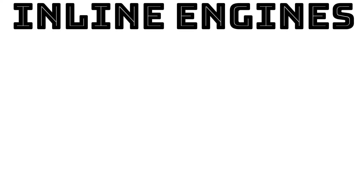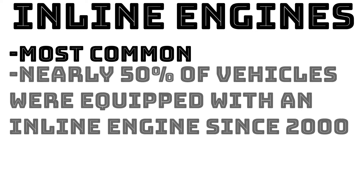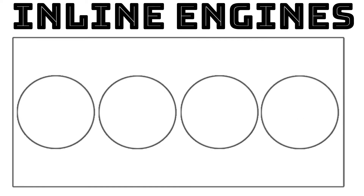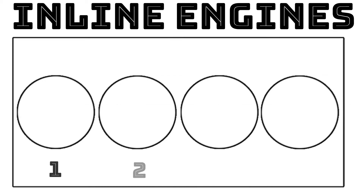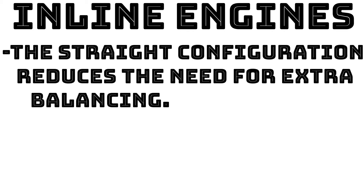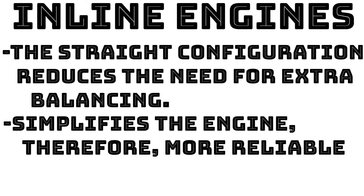So let's start with inline engines in general. Inline engines, sometimes called straight engines, are the most common type of engine since the year 2000 — nearly half of all new vehicles sold had an inline engine. In this type of engine, the cylinders are arranged in a straight line above the crankshaft. Most inline engines have 4 cylinders, but some include 3, 5, 6, or even 8 cylinders.